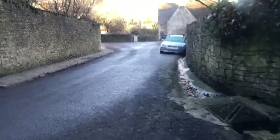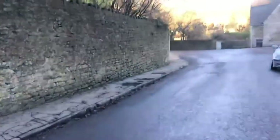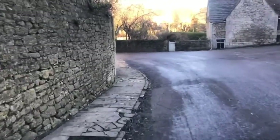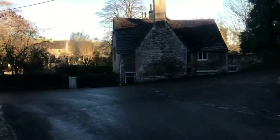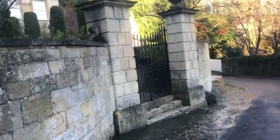Let's just move further into the village now and see what we can find for you. We've got some very, very old buildings here as you can see. Here's the manor — who lives in a house like this?